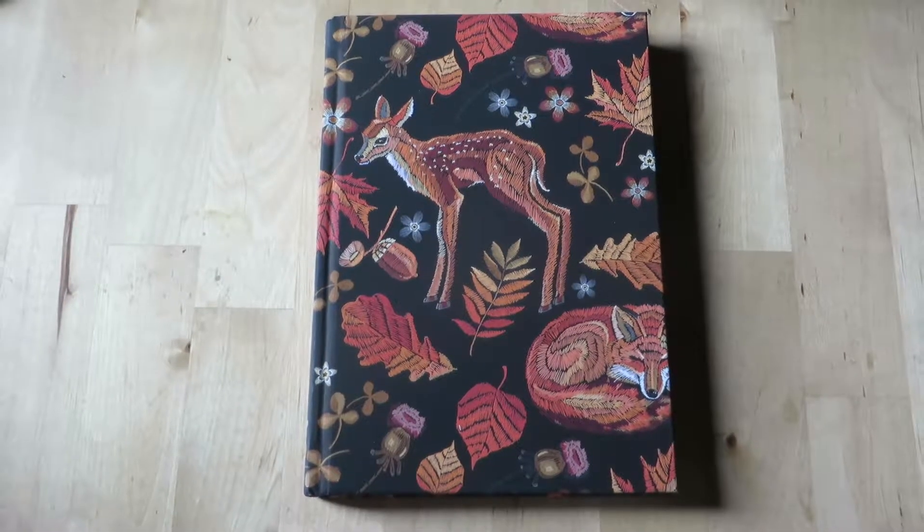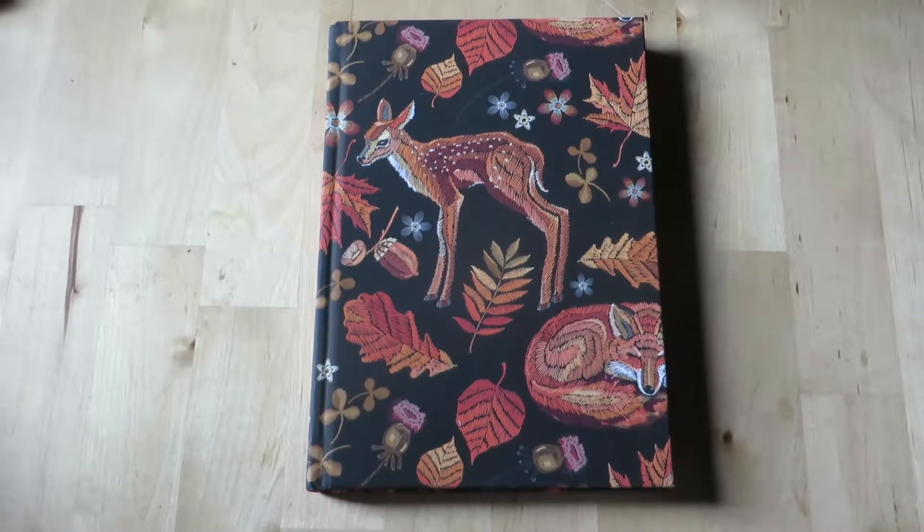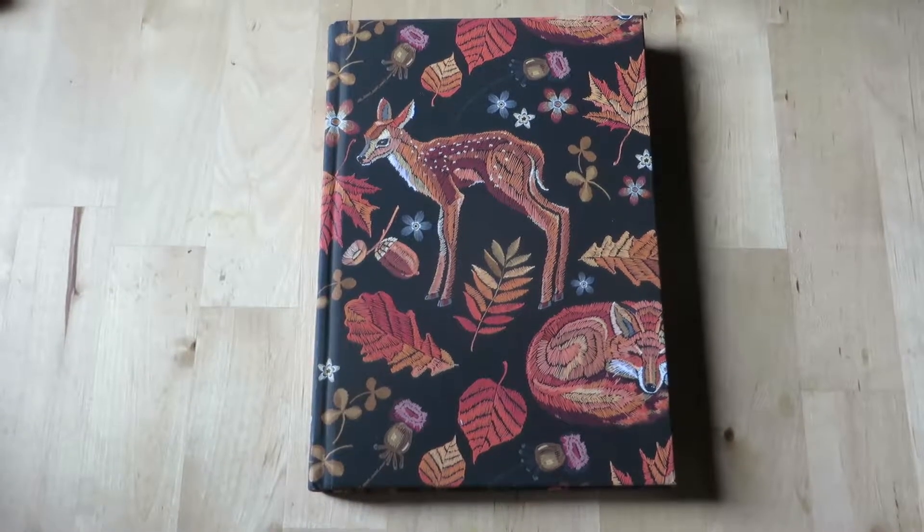I know this notebook is not an art supply or a craft supply, but I found it today so I added it into the haul.